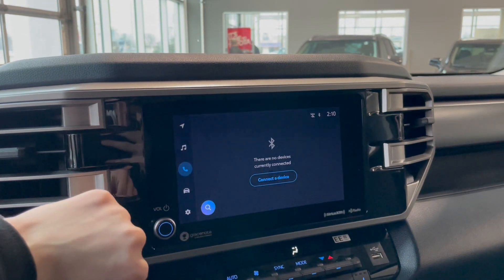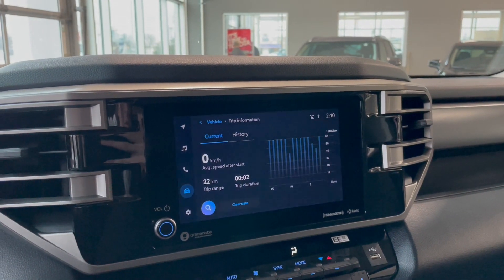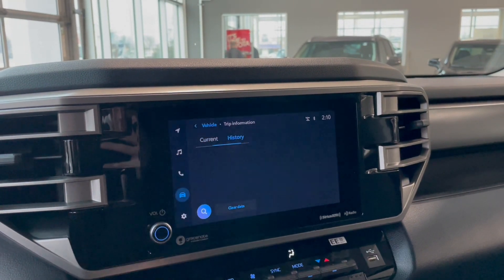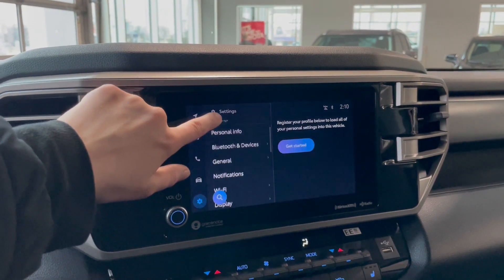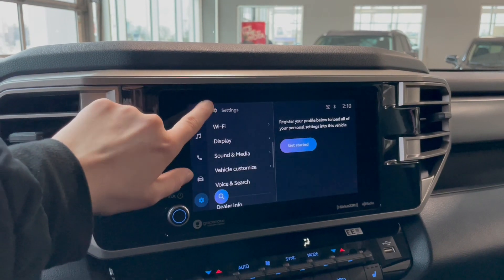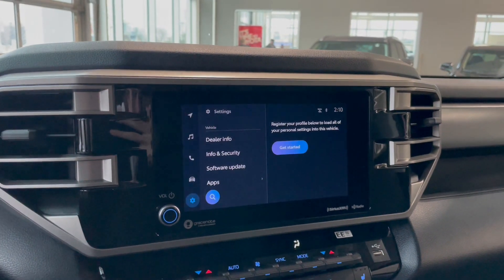Click the phone and this is where we'll have our hands free calling. And then under the vehicle tab we have our current vehicle trip information as well as the history. Going over to the settings, this is where we'll have all of our settings for the vehicle — Wi-Fi, display, sound and media. And then we have the dealer info as well as security software updates.